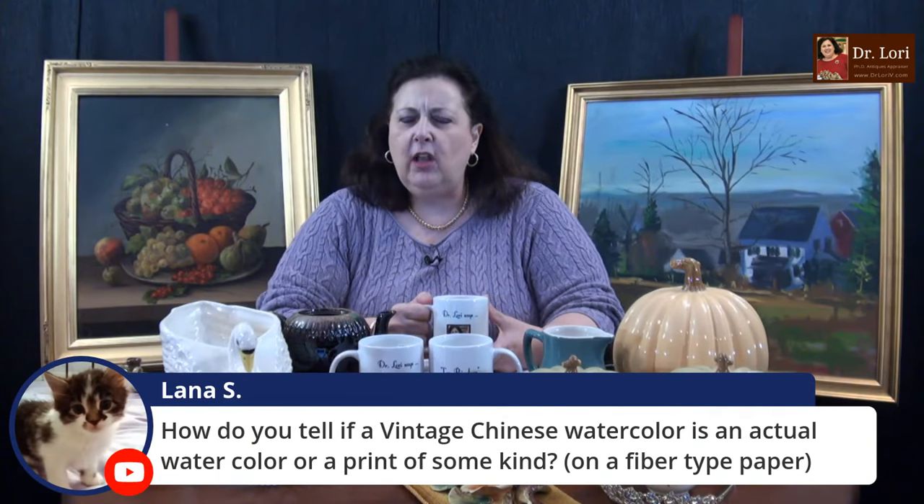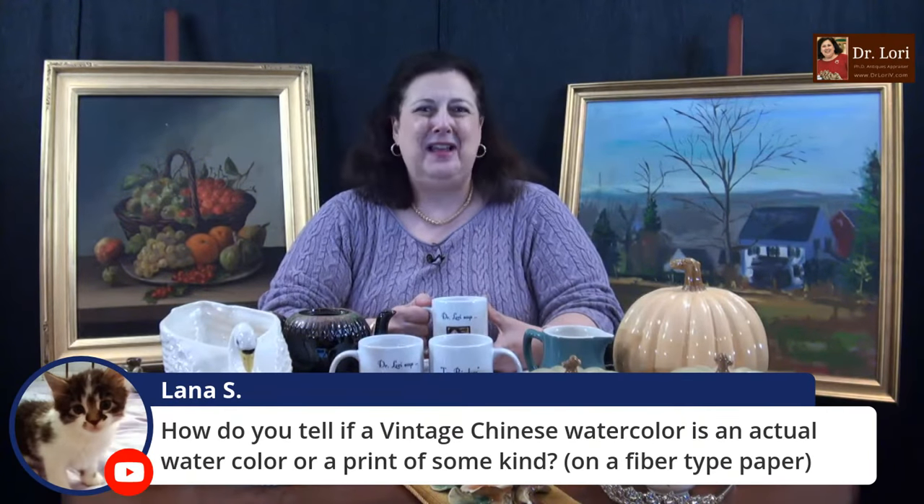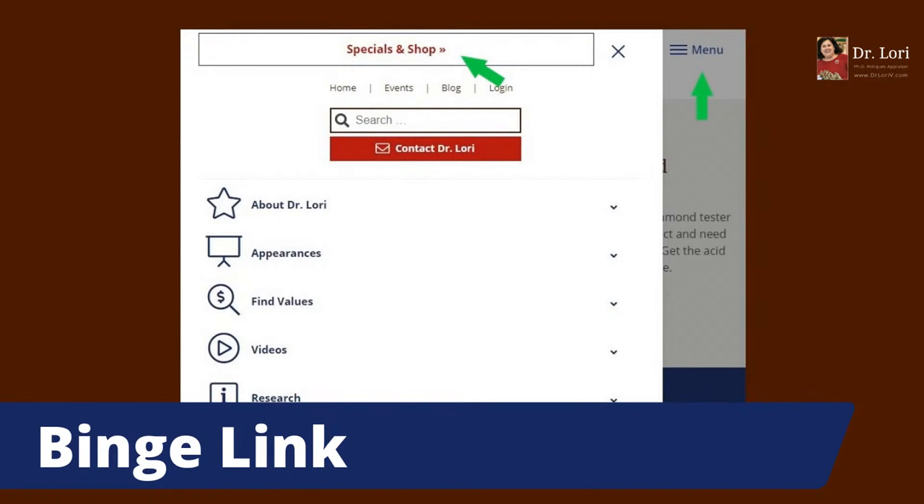How do you tell if a vintage Chinese watercolor is an actual watercolor or a print of some kind? I teach you this on videos on this channel, Lana. If you use the binge link, which is at the specials and shop page, scroll down and click on that — it will show you all of my videos. When it comes to looking at that, the loop will help you. Not only will the loop help you, but looking for striations, looking for small elements that relate to the support or the textile. If you see little consistent dots or something mechanical and machine-made, then you know you have a fake.